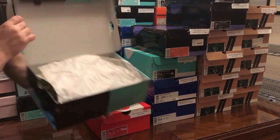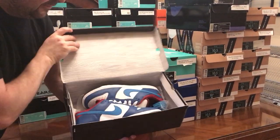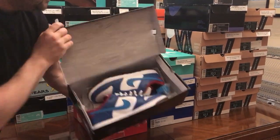De La Lows — there's four different De La Soul Dunks. We've already seen two of them. Let's see what we have here. These are the Neptunes.